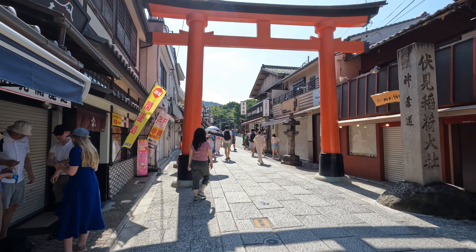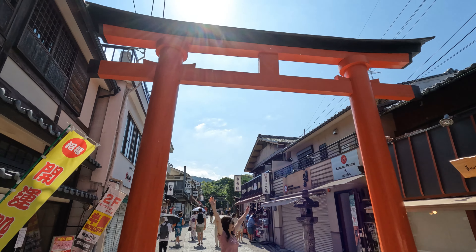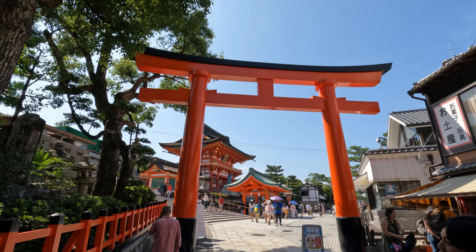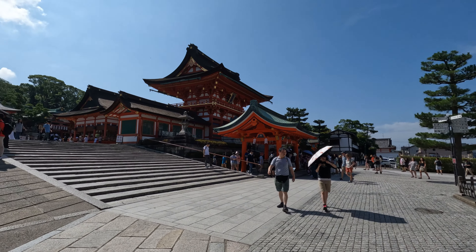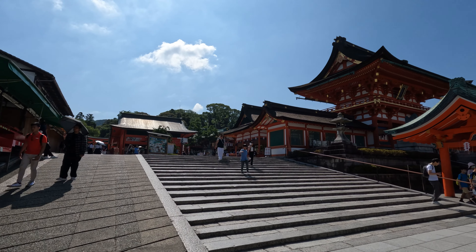Fushimi Inari Taisha is one of the most iconic and significant Shinto shrines in Japan, renowned for its unique features and attractions. Located in Kyoto, this shrine is dedicated to Inari, the Shinto god of rice, prosperity and business.